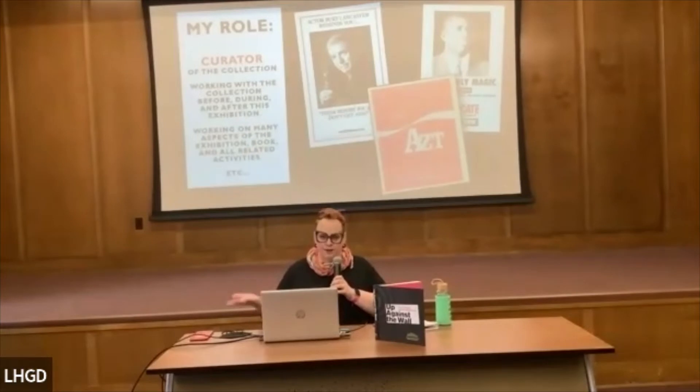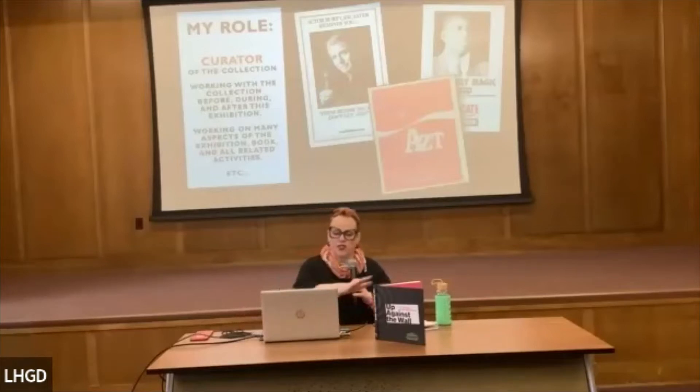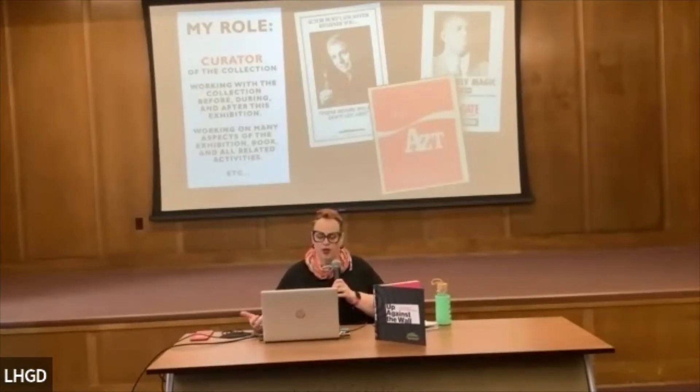My role — I'm Jessica Lagerbultman. I'm the Exhibitions and Special Projects Manager at the University of Rochester's River Campus Libraries, Department of Special Collections and Preservation. I'm also the Curator of Record for the AIDS Education and Posters Collection, and I've been working with that collection since I started. I've worked on every aspect of the project, including the exhibition and the book — which serves as the catalog for the exhibition.